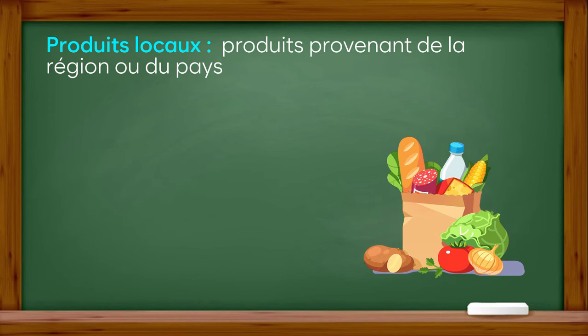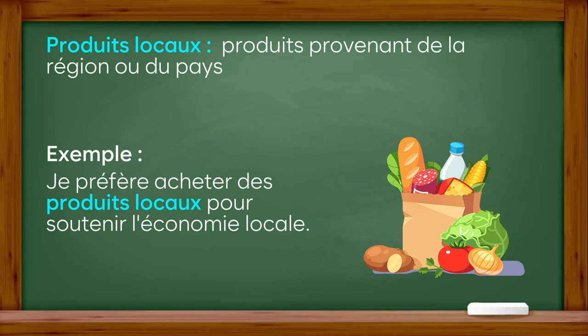Produits locaux : produits provenant de la région ou du pays. Exemple : je préfère acheter des produits locaux pour soutenir l'économie locale.